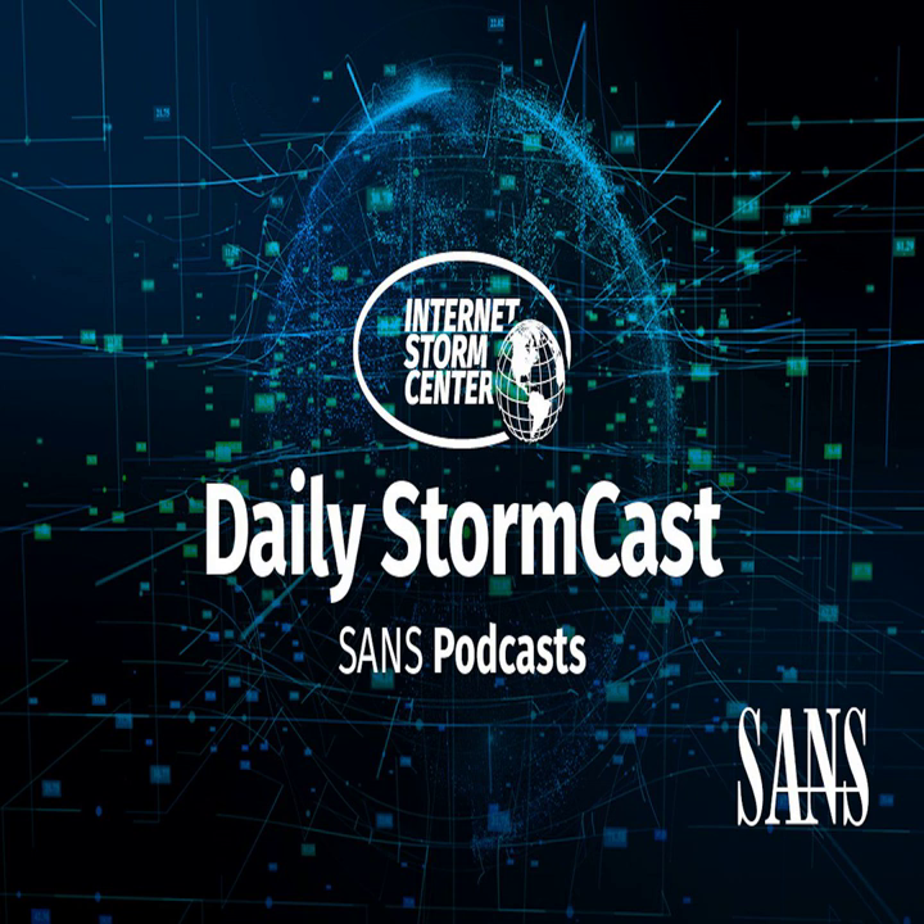Hello and welcome to the Wednesday, June 12, 2024 edition of the SANS Internet Stormcast. My name is Johannes Ulrich and today I'm recording from Jacksonville, Florida.